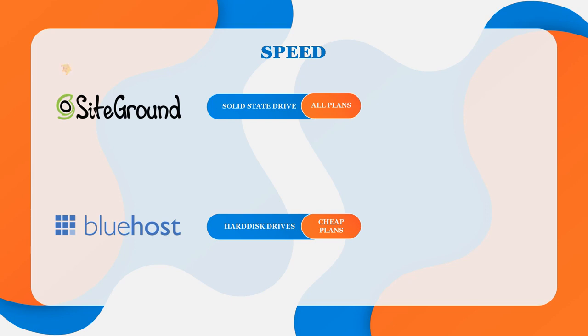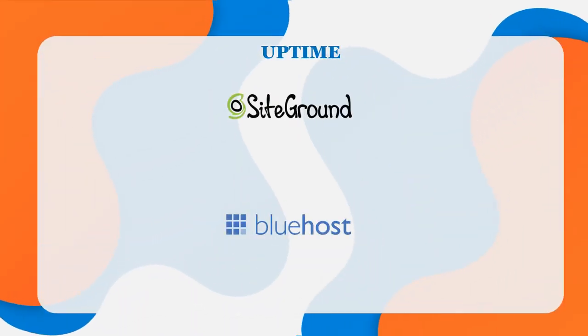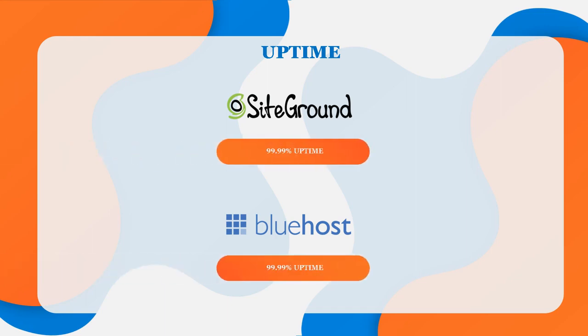SiteGround is the clear winner when it comes to speed. But when it comes to uptime, they're both very comparable — I've honestly never had problems with either. From tests, both SiteGround and Bluehost have an uptime of around 99.99%, with the average downtime of both being only around one hour per year, which is barely noticeable. So that is another tie.